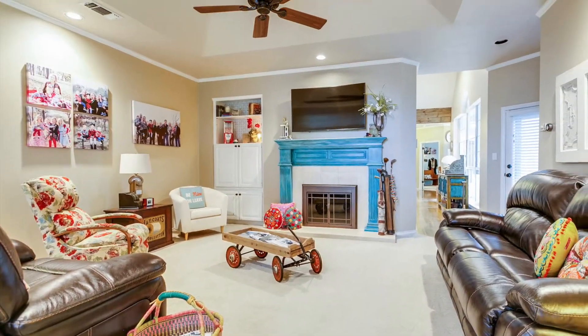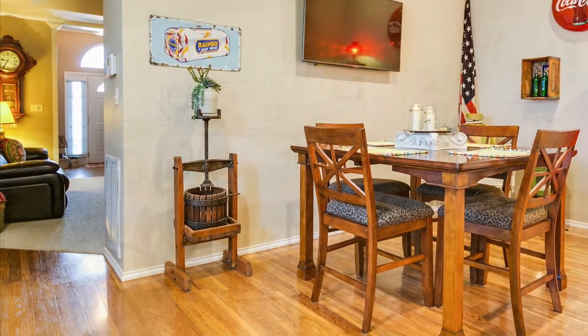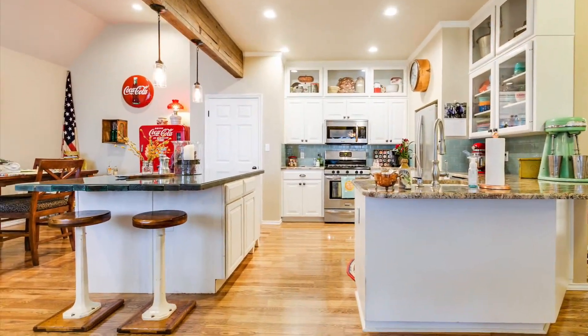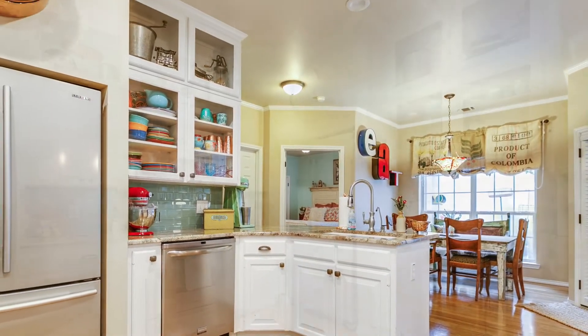A beautiful traditional fireplace is the focal point of the spacious living area. Finished with a large rustic beam, the warm kitchen is flanked by a breakfast nook and formal dining area, maximizing the overall space for entertaining.